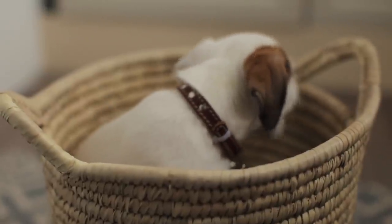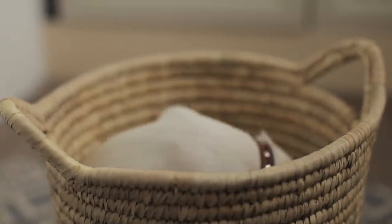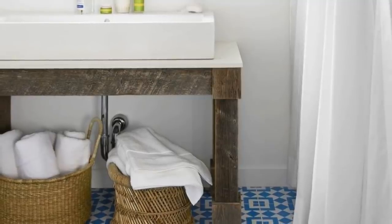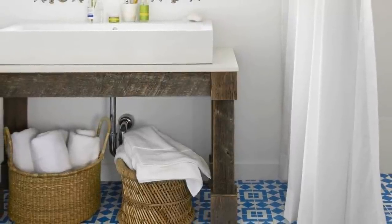18. Baskets galore. If you're looking for lots of storage space without having to do something different for each area, just get lots of matching baskets in various sizes. The fact that they'll match will give your bathroom a theme, making it look well thought out, while providing lots of places to store your things out of sight.